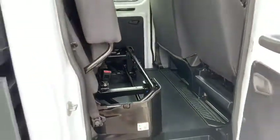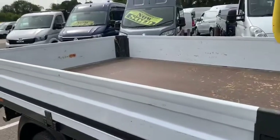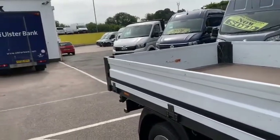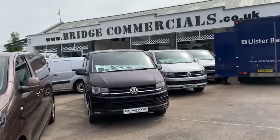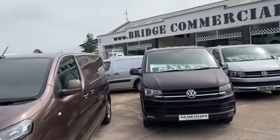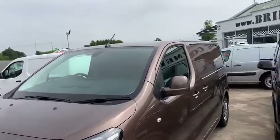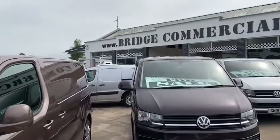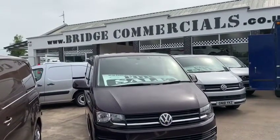This vehicle is fitted with a two litre Euro 6 130 brake horsepower engine mated to a six speed manual transmission. If this vehicle, or anything else you see in the background of the video, is of interest to you, please contact us at office@bridgecommercials.co.uk or telephone us on 028 9268 9000. Thank you very much for watching.